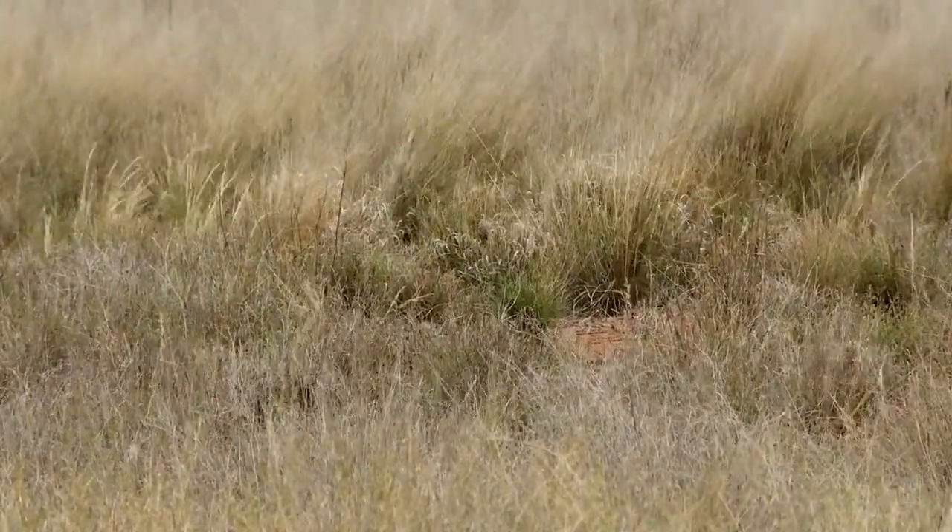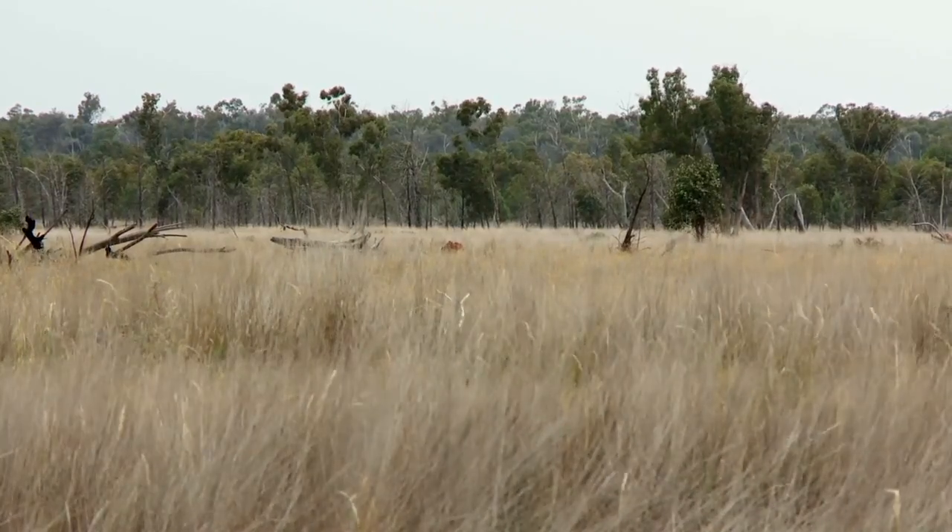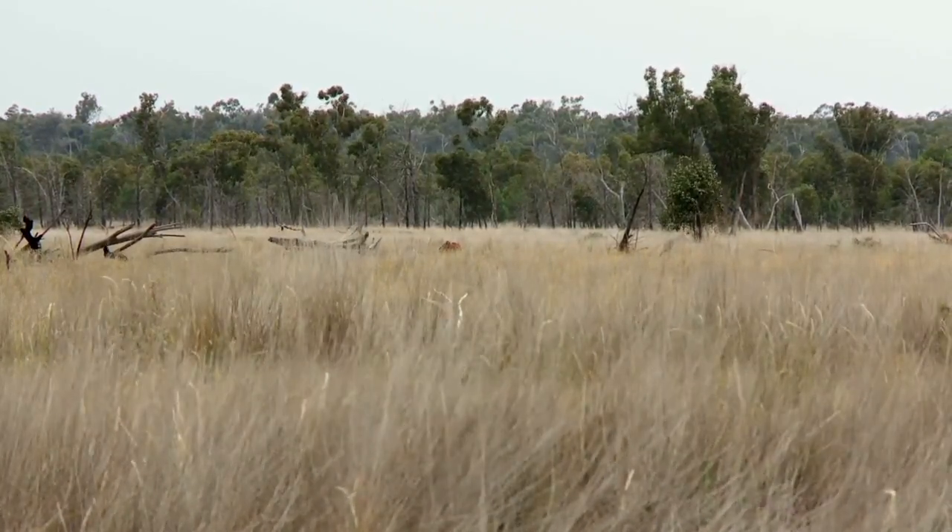Once we burnt our land, the grasses came back. The seed was already in the soil — it didn't take long to get up and get a lot of seed on the surface again. This country had been bare since the 1970s as far as I know, probably bare in the 60s too. So thirty years of almost useless land, and suddenly it's turned into one of the best areas around.